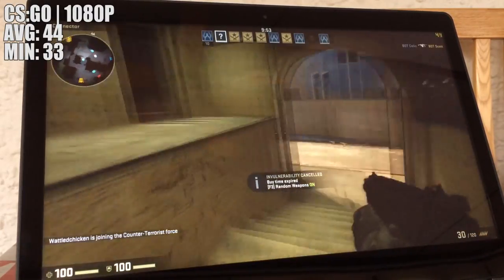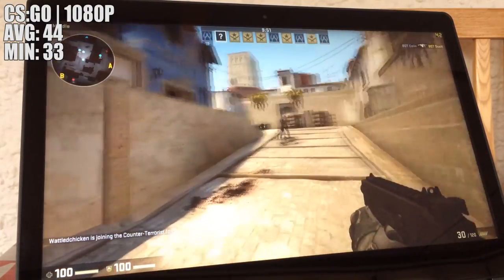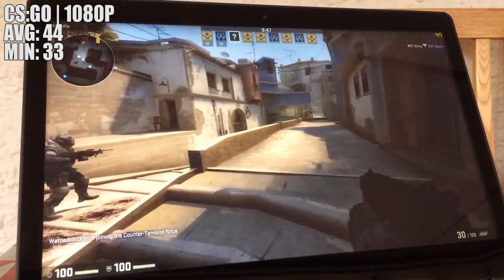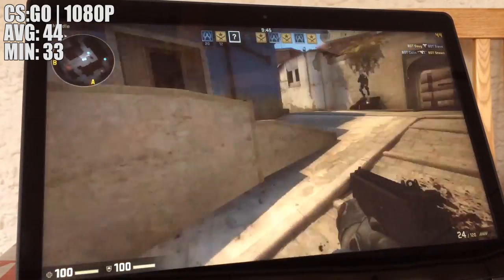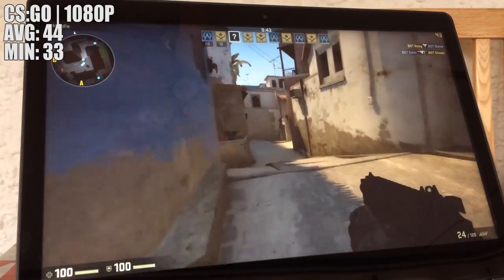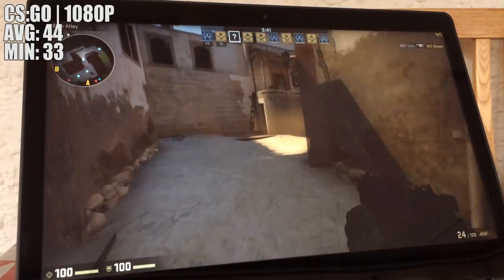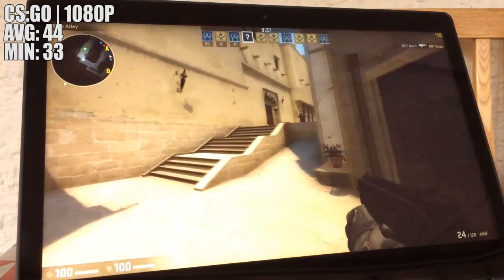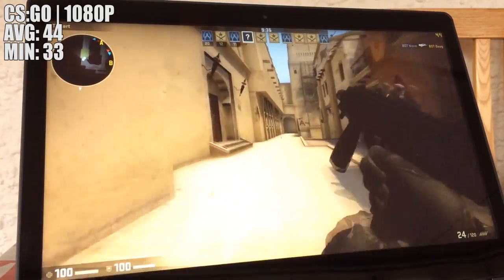Next up, something a little less demanding with CSGO. Here we stuck to the native 1080p resolution and saw around 44 frames per second with the settings turned way down. A game like this does benefit from at least 60 frames constant, but if you're on the go with similar specs and you just have to play this game, then you can do so fairly decently.